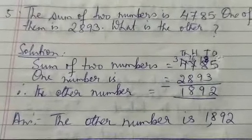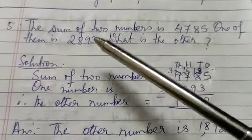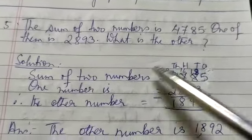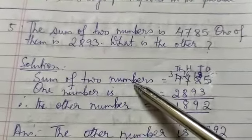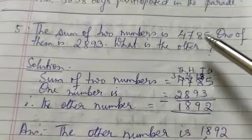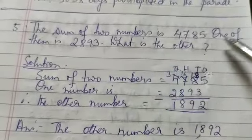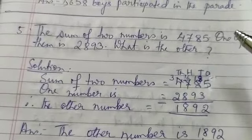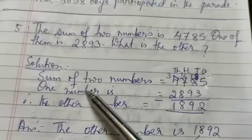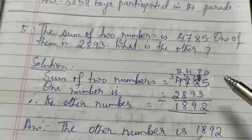Now go to question number 5. The sum of two numbers is 4,785. One of them is 2,893. What is the other? How do you get it? Solution: sum of two numbers — what do you mean by sum? When two numbers are added, you get the sum. One number is given; to find the other number, we have to subtract the given number from the sum. Sum of two numbers: 4,785. One number is 2,893.